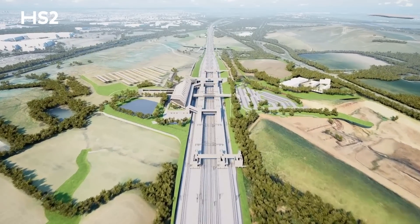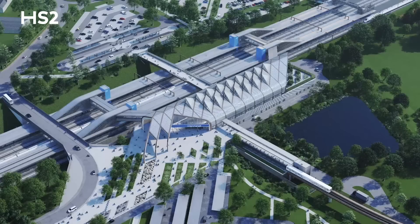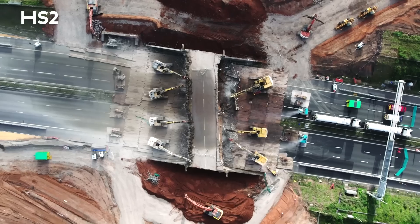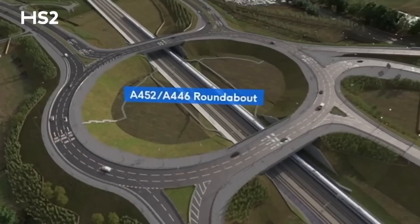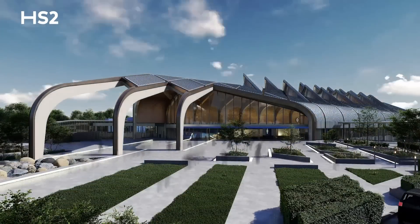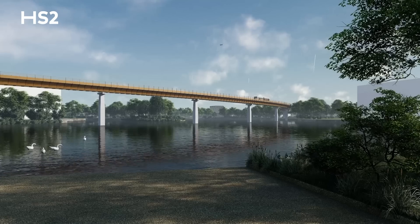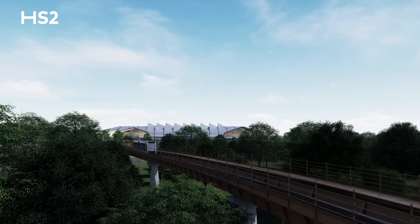In Solihull, a huge amount of work has been delivered over the past year to prepare the area for construction of the new HS2 interchange station, including the removal of an existing bridge over the M42 motorway and work to improve and remodel the local road and utility networks. This will create the space to build the new eco-friendly HS2 station in the heart of Solihull, which will be part of a new public transport interchange serving Solihull and the West Midlands.